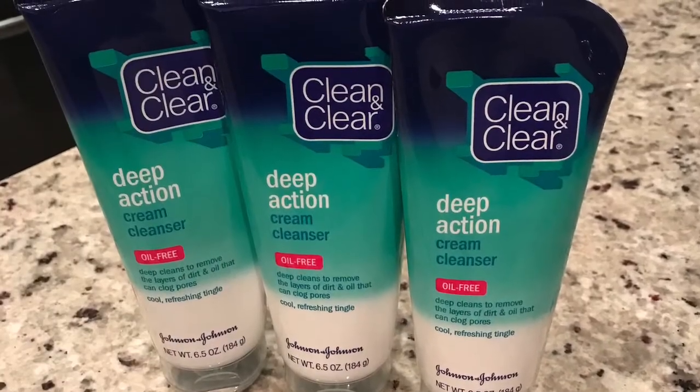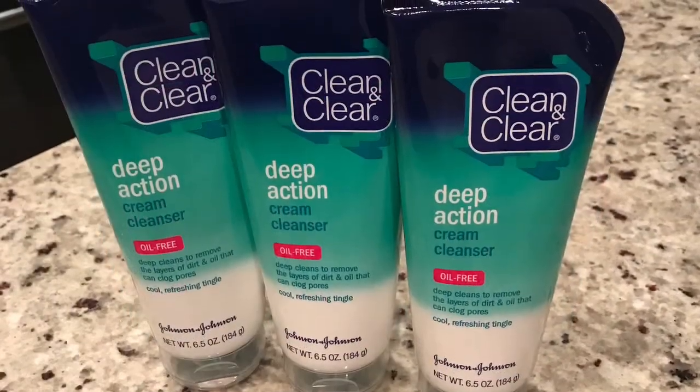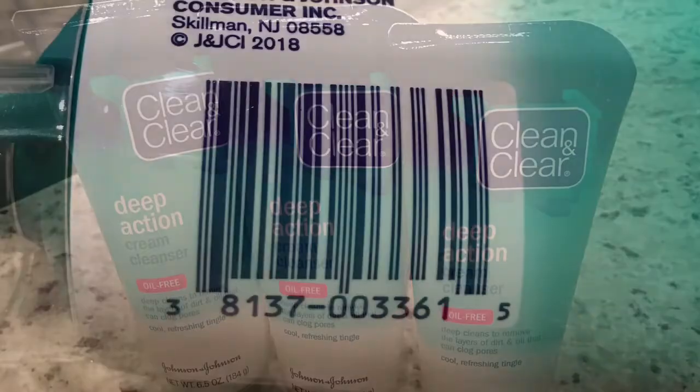This is the Clean and Clear Deep Action Cream Cleanser. It comes in a 6.5 ounce bottle and the regular retail price is $4.97, but I found this on hidden clearance for $1.